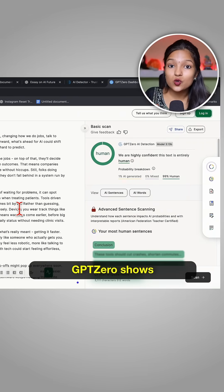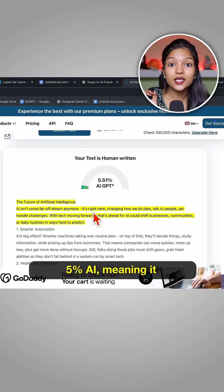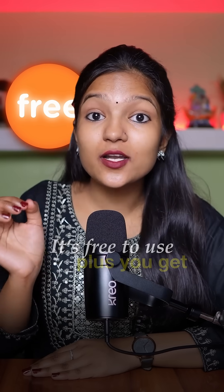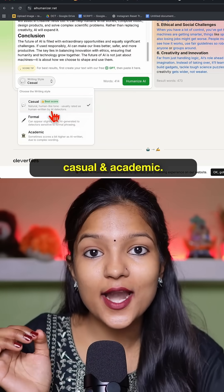Then test it again — GPT-0 shows 99% human, and 0GPT shows around 5% AI, meaning it completely passes both detectors. It's free to use, plus you get 210,000 words per month and two modes: casual and academic.